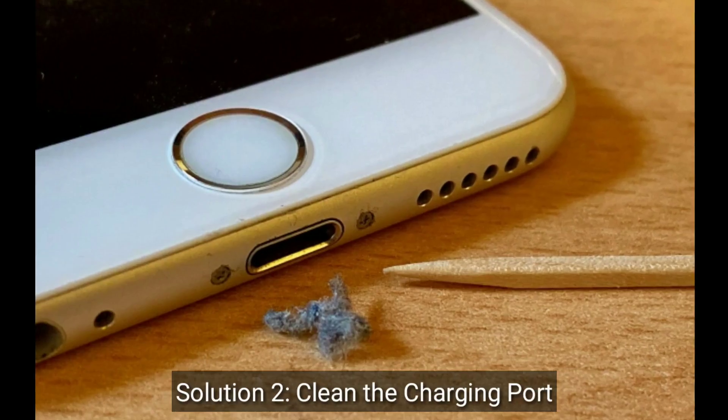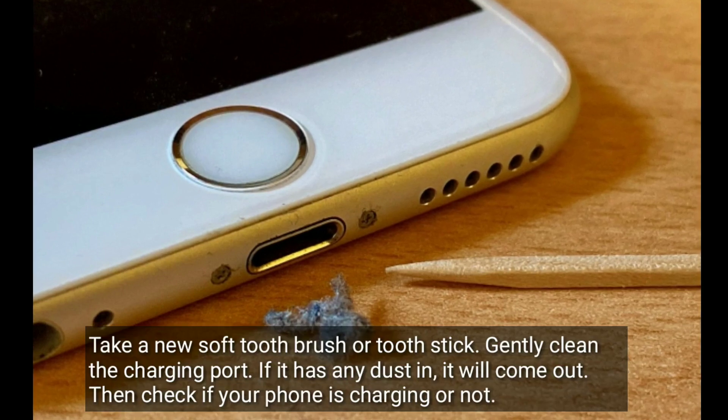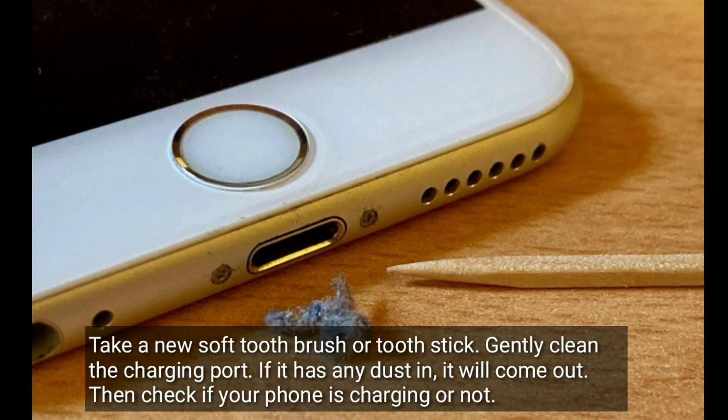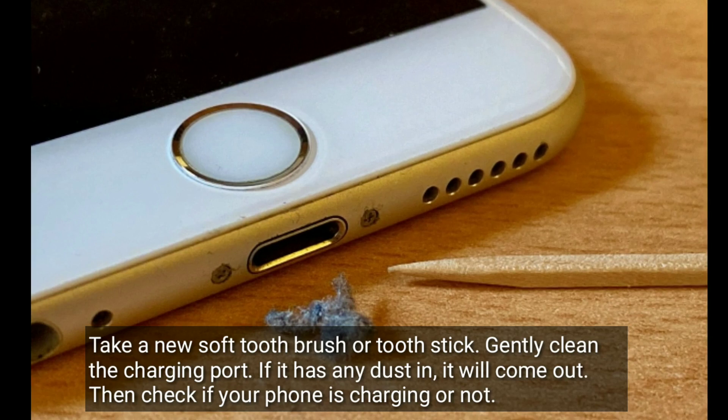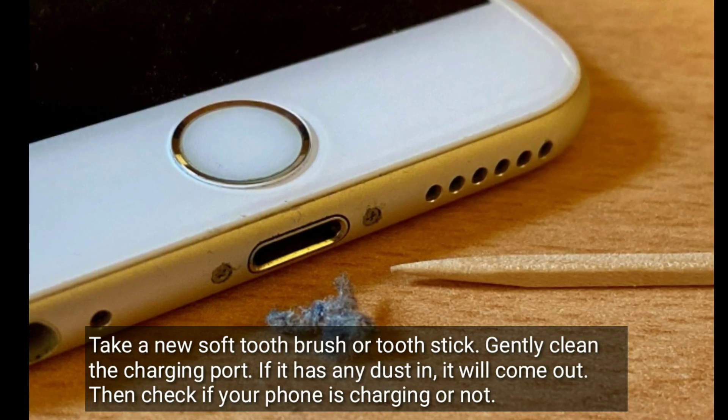Second solution is clean the charging port. Take a new soft toothbrush or toothpick. Gently clean the charging port. If it has any dust in it, it will come out. Then check if your iPhone is charging or not.